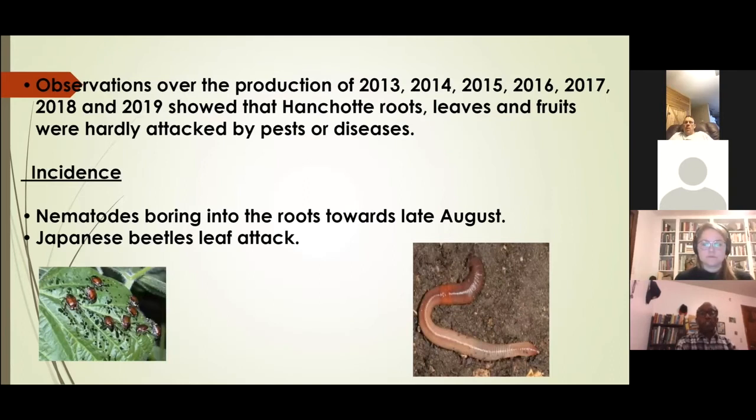Observations from 2013 through 2019 show that anchote roots, leaves, and fruits were not really attacked by pests or disease, except that I encountered problems with nematodes boring into the roots during late August and the beginning of September. I also observed some attack by Japanese beetles, which were eating the leaves.